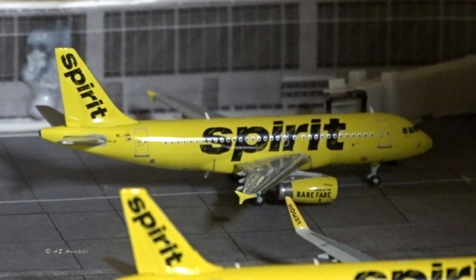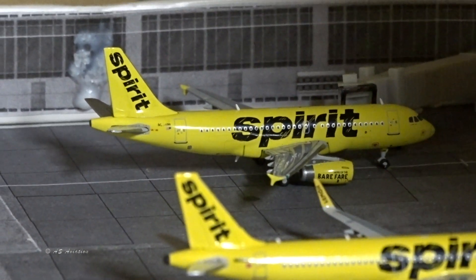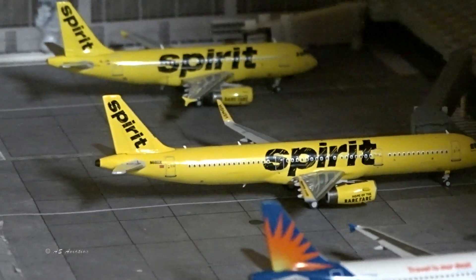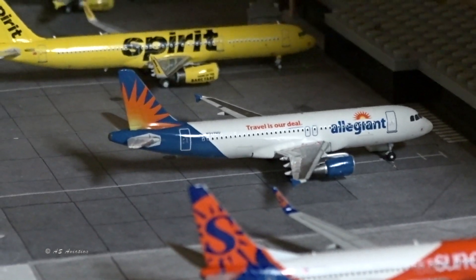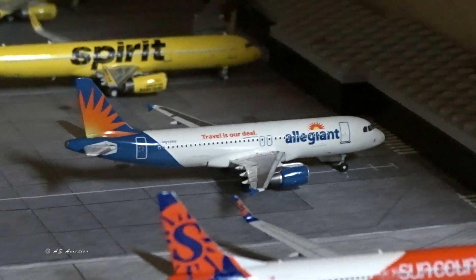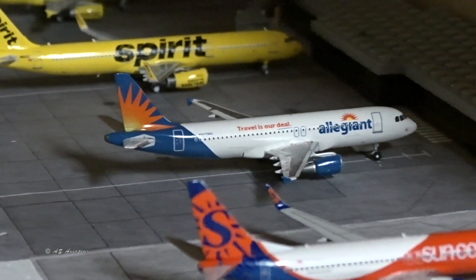The Spirit A319 came in from Baltimore and is going to Dallas Fort Worth. There's also an A321 operating to and from Fort Lauderdale. Spirit just started some new routes from here, which is good to see. It used to be Allegiant as the major low-cost carrier here, but now it's Spirit. Honestly, it's hard to choose between Allegiant, Spirit, and Frontier — they're all ultra-low-cost carriers and I've been on all three.